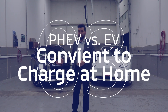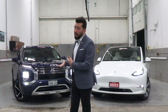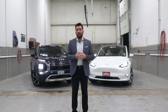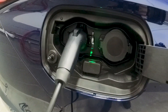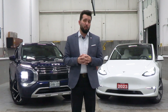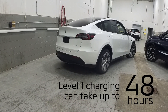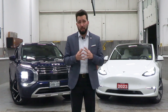Another big advantage of the plug-in hybrid is the convenience of charging at home. Like a battery electric vehicle, the plug-in hybrid can be easily charged at home overnight, making it simple to start each day with a full battery. However, plug-in hybrids don't require as much charging as a battery electric vehicle like the Tesla. Since they can run on gasoline when the battery is low, you don't need to rely on long charging times. For a battery electric vehicle without a level 2 charger, charging can take up to 48 hours with a standard home outlet, which can be less convenient for many customers.